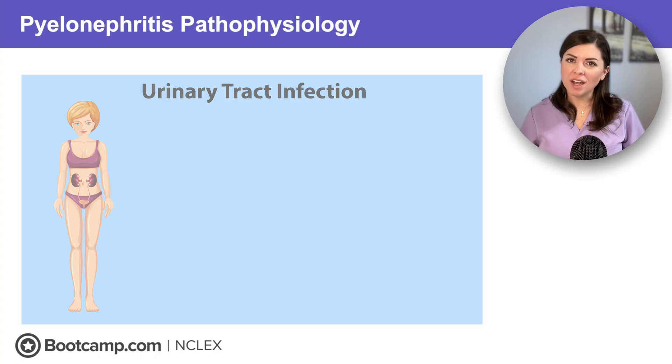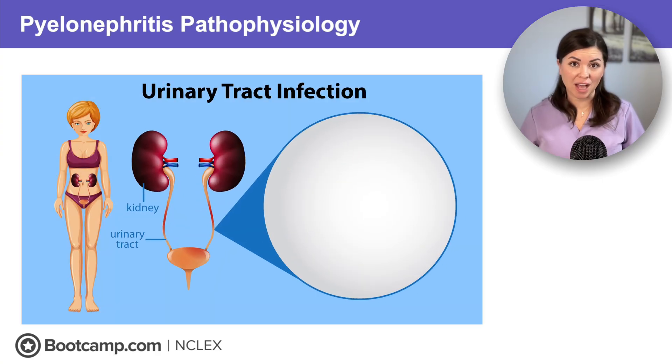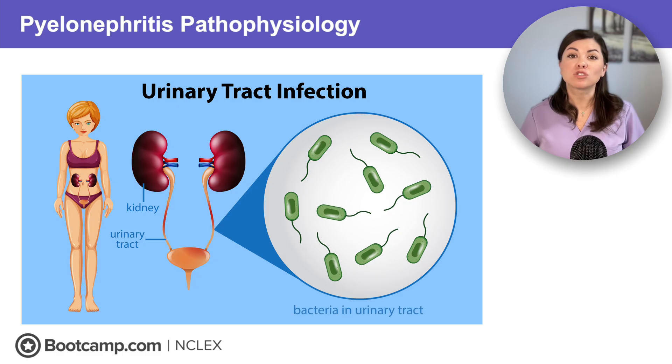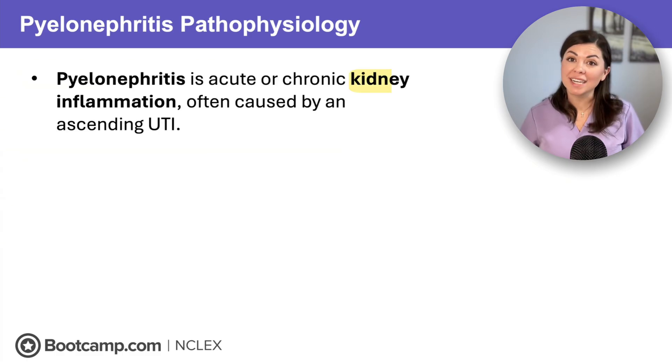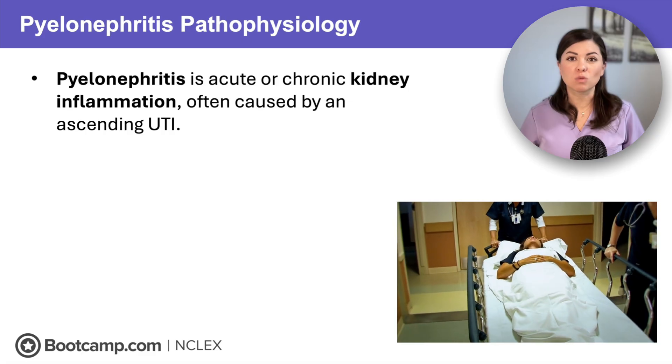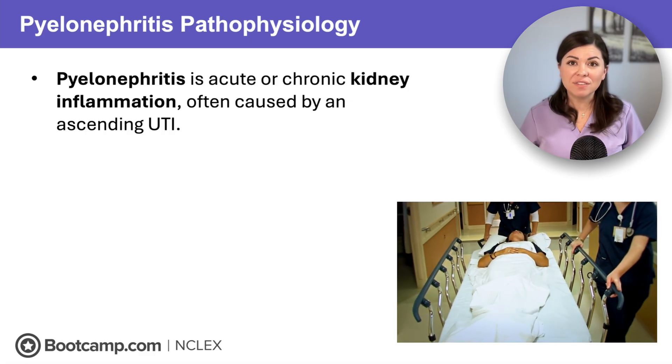Now let's move on to pyelonephritis. What happens when a UTI doesn't stay in the bladder? It climbs straight up to the kidneys — this is how pyelonephritis, or kidney inflammation, occurs. It's usually caused by an ascending UTI — think of bacteria hitching a ride upstream. And once it hits the kidneys, things can get serious quickly. Pyelonephritis increases the risk of hospitalization, acute kidney injury, and even sepsis.